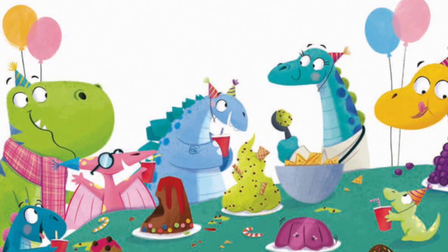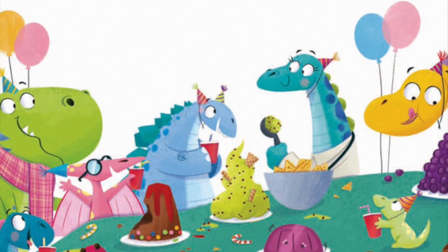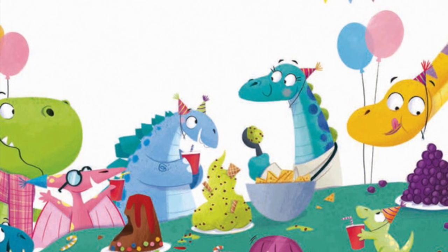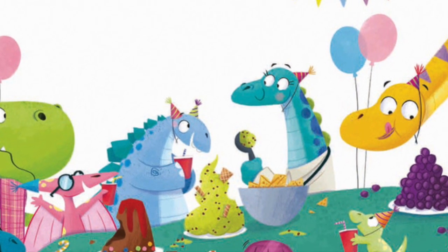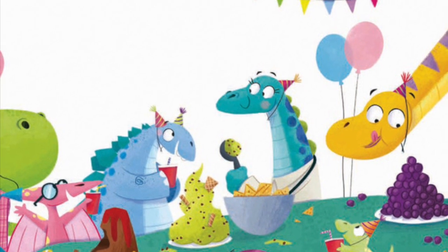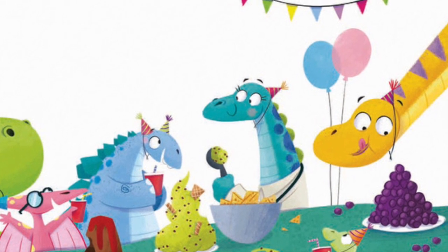'Three cheers for Dr. Saurus!' Pterodactyl whooped. 'Hooray! Let's celebrate and scoff our yummy picnic right away.' The dinos munched volcano pies and sweet Jurassic jelly. They finished off with swamp ice cream — so tasty, but so smelly.